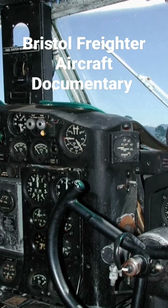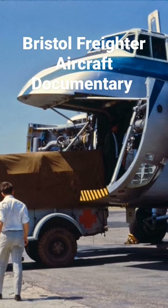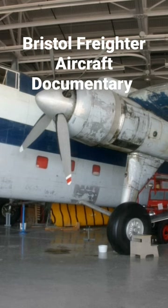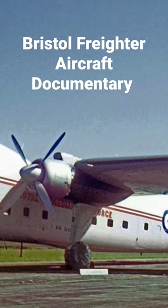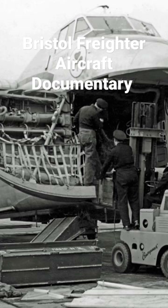The freighter was developed during the Second World War, having attracted official attention from the British Air Ministry, which sought the development of a rugged vehicle capable of carrying various cargoes including a three-ton truck. Various changes to the design were made to accommodate their requirements, but being completed too late to participate in the conflict, the majority of sales of the freighter were to commercial operators, in response to customer demand.